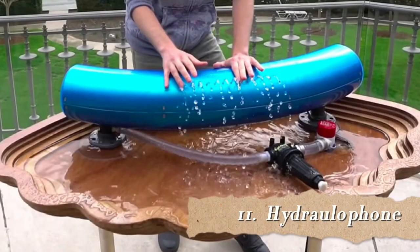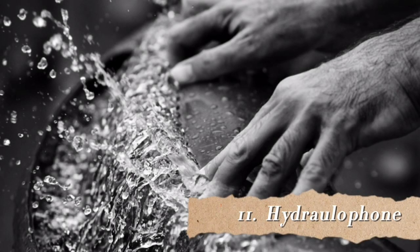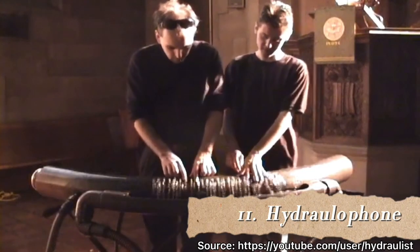Number 11 is the Hydraulophone. It is a tonal acoustic music instrument played by direct physical contact with water. It was developed by Steve Mann in 2005 and patented in 2011. It usually contains some kind of hydraulic fluid which will be in contact with the player's fingers. To me it looks like absolute fun to play.